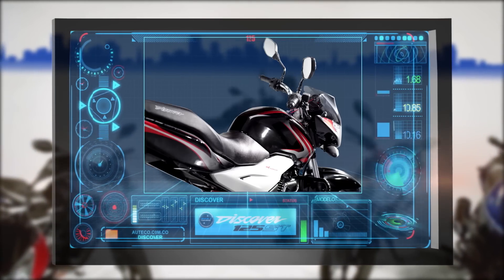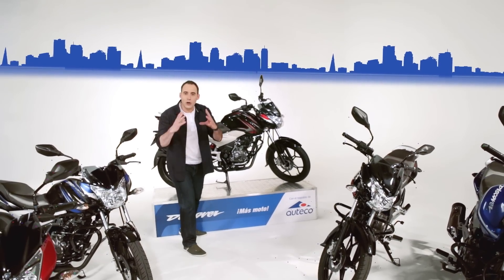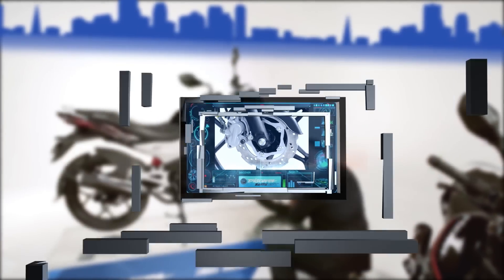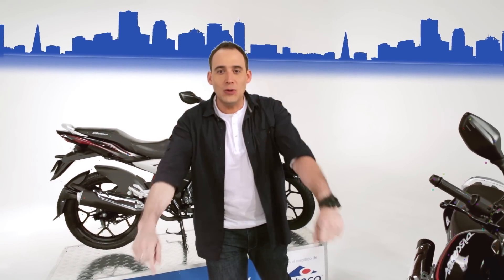As you can see, its front line with the design of its tank makes it look much more powerful and robust. But I'll show you something more. Its rims like araña make it look much more sporty, as we like it.